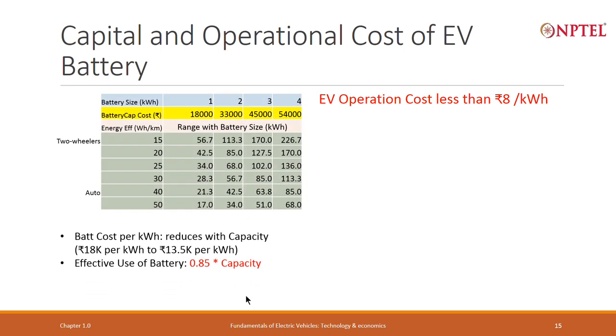The key cost is the cost of the battery. I have taken four different sizes of battery: 1 kilowatt hour, 2 kilowatt hour, 3 kilowatt hour, and 4 kilowatt hour. The cost of a 1 kilowatt hour battery is 18,000 rupees; 2 kilowatt hour is 33,000; 3 kilowatt hour is 45,000; and 4 kilowatt hour is 54,000 rupees.